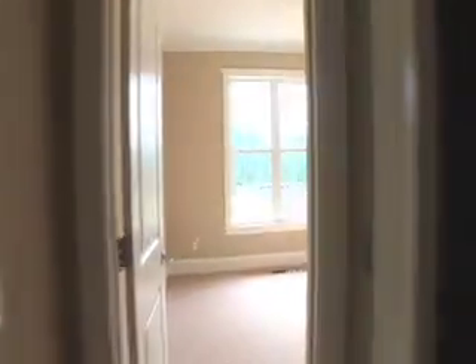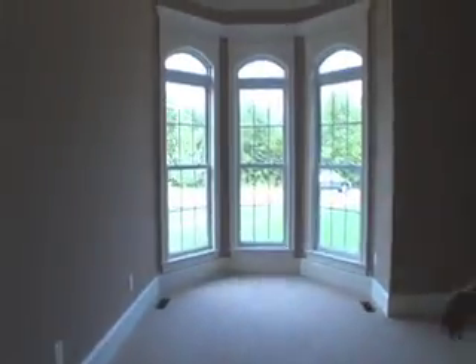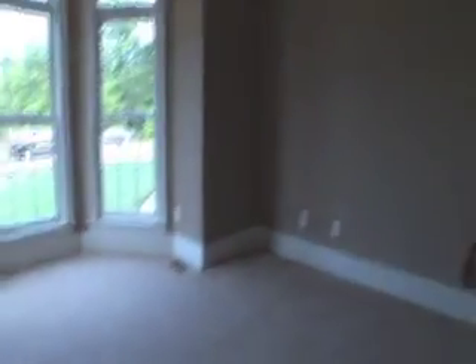Now here we have two more bedrooms. There's a bedroom in the back with a closet in the hall and a Jack and Jill bath here. And then this room is going to either be a bedroom, an office, or a library — whatever you want to have out of it. So it's very versatile.